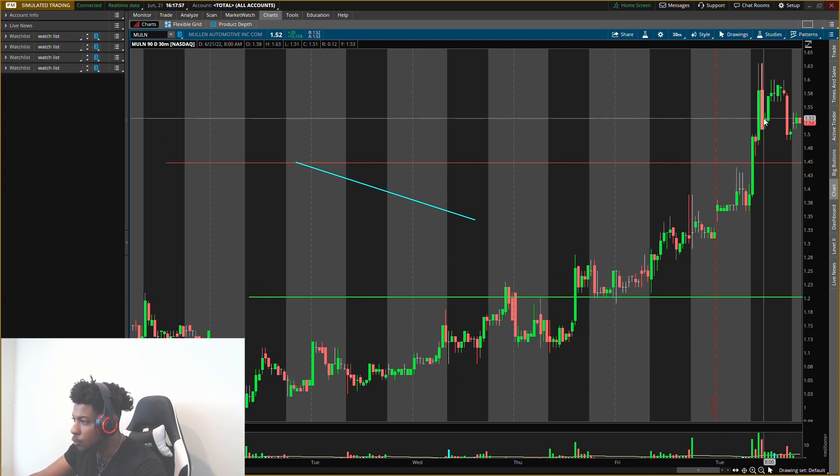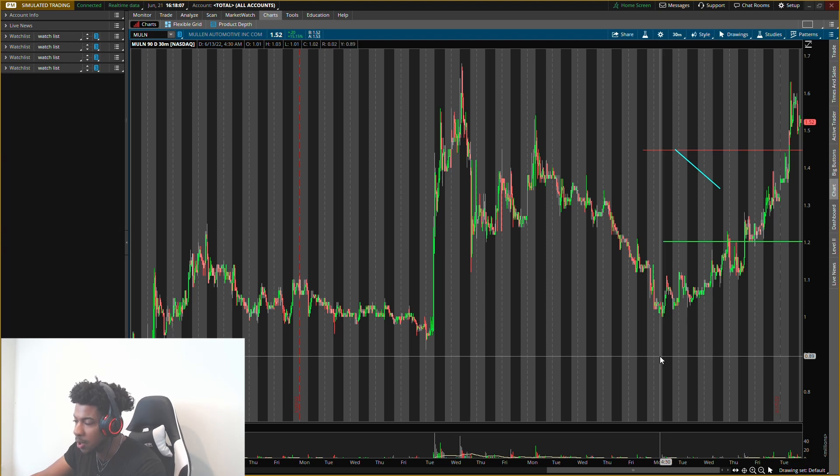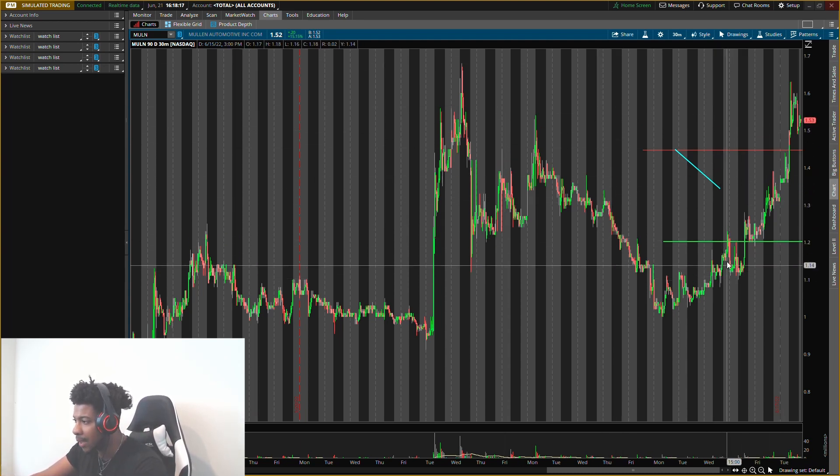MULN has been on a movement lately. It's been up about six days in a row with no down days, so that does present risk. But I still feel MULN will reach about $2, which leaves a lot of opportunity on the upside. We just have to make sure we get the right entry, right exit, and we don't get trapped at any high prices.